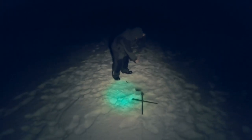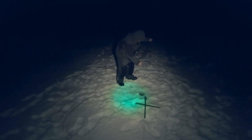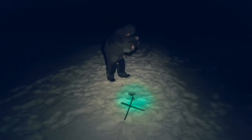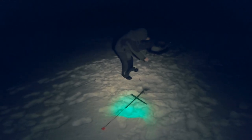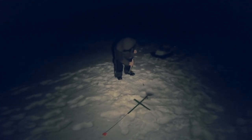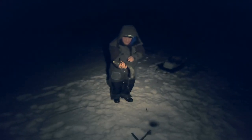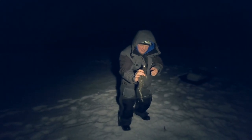The Vermont Master Angler minimum size for burbot is 22 inches, and we don't get a lot of entries. Most years there might only be two or three. Not a lot of people are fishing for them, and the few guys that are fishing for them might not even know about the Vermont Master Angler program.